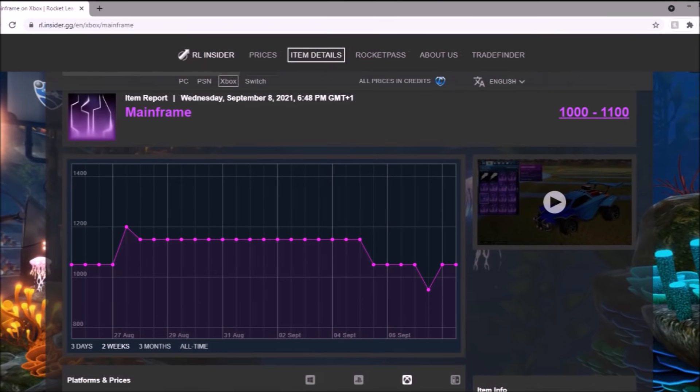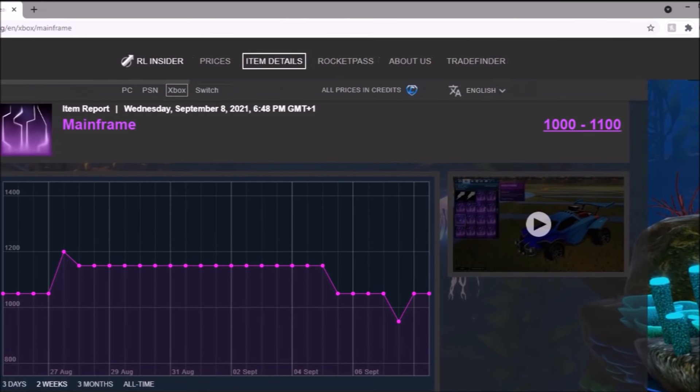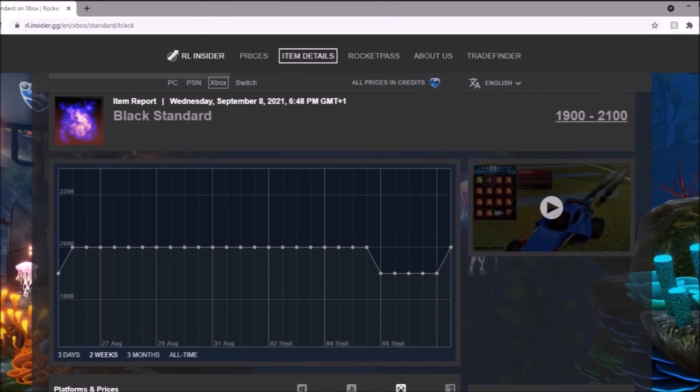Mainframe is literally in the same boat — they practically follow each other, Dissolver and Mainframe. You can tell I'm filming this quite late. Then we've got the Black Standard, which has been flatlining but recently went up a tiny bit on the spreadsheet, recovering that flatline. Right now, 2,000 credits is a fair price and it is extremely popular.